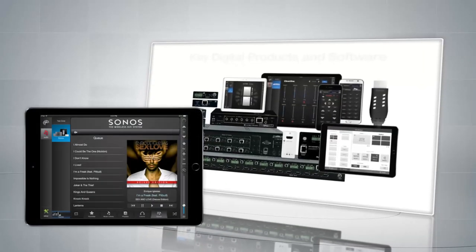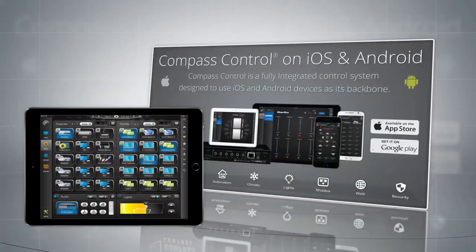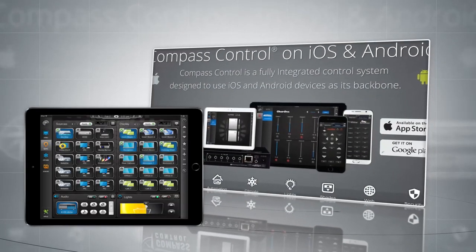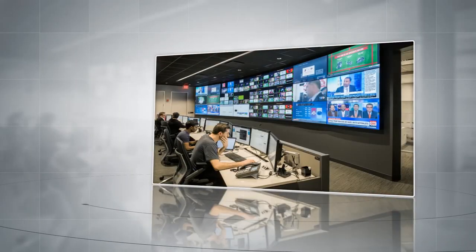KeyDigital is the brand to rely on to deliver unparalleled audio, visual, and control system software, with a track record to prove that our products and software integrate seamlessly into the various vital technologies needed in any application. Trust KeyDigital's industry-leading audio and visual solutions with all of your mission-critical needs.